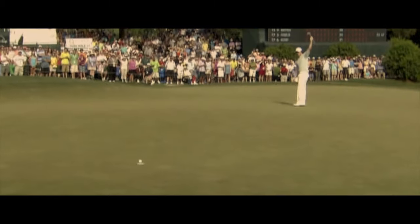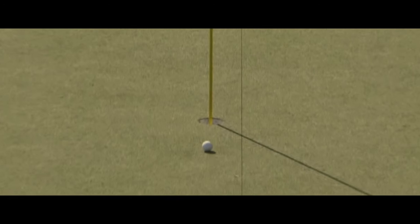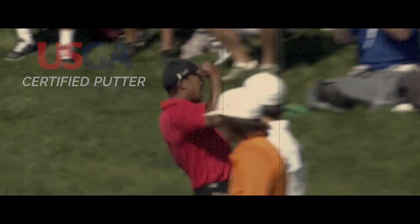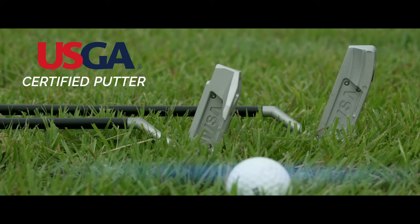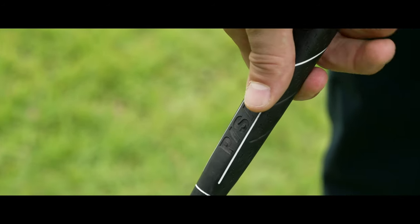If a putter designed with premium craftsmanship and technology cannot be used in an official competition, what's the point of it? Numerous putters have been advertised with different features, but there was no true innovation until Pisa — the one and only USGA certified negative loft putter.